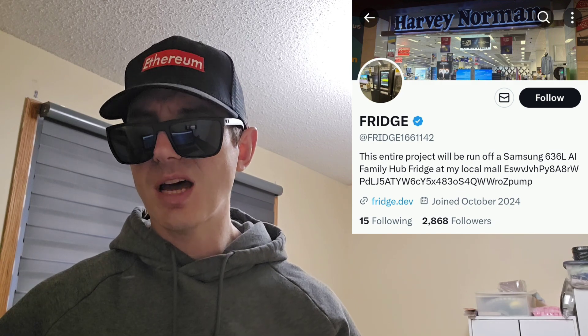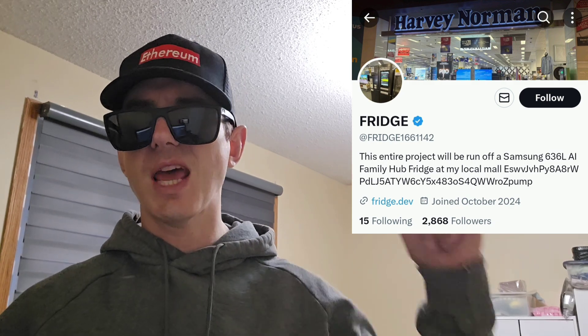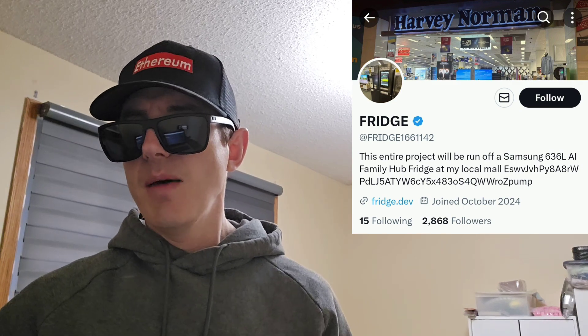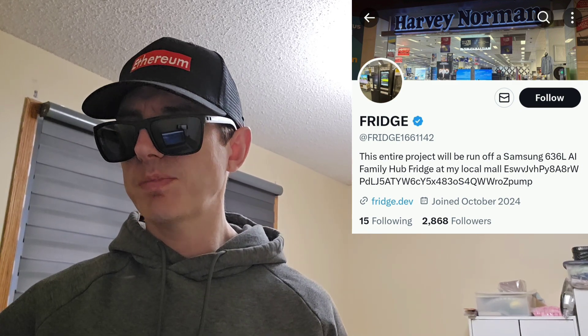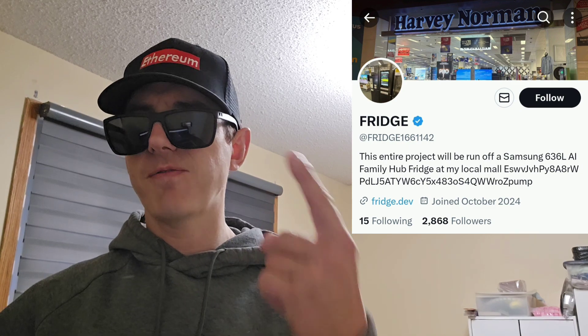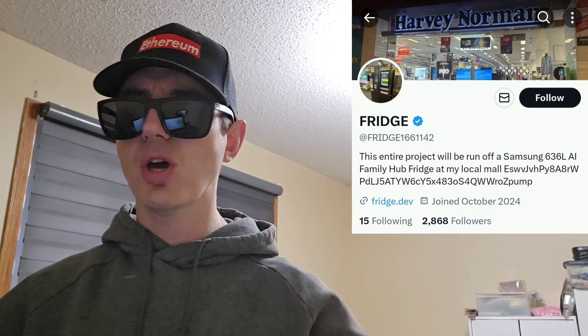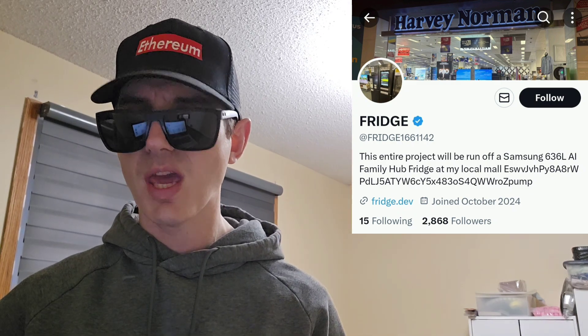There is a ton of referral codes down in the description box. Check those out — best referral codes for the best crypto apps. You can get yourself free money, free rewards, free crypto, just by using those referral codes and funding your account. Referral codes benefit both of us, so check them out in the description box.